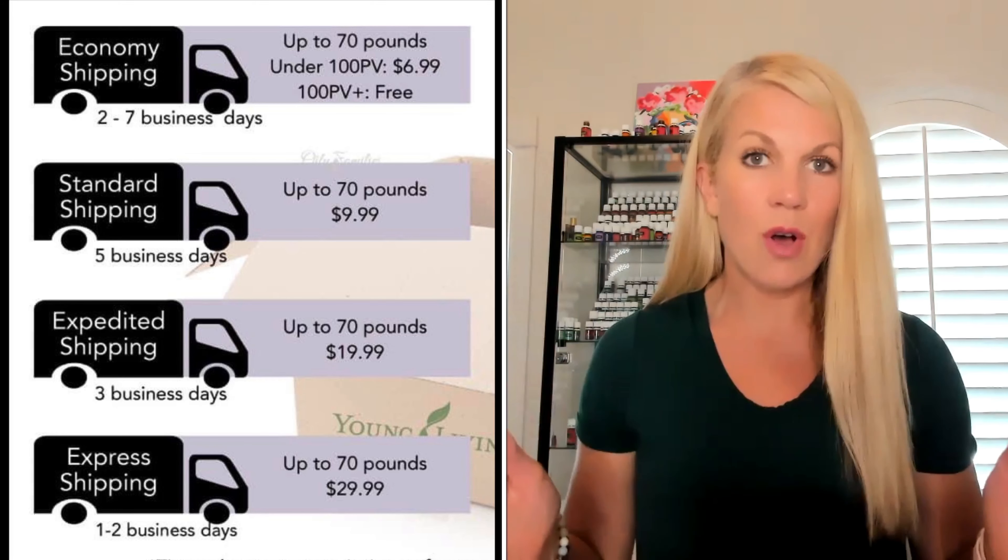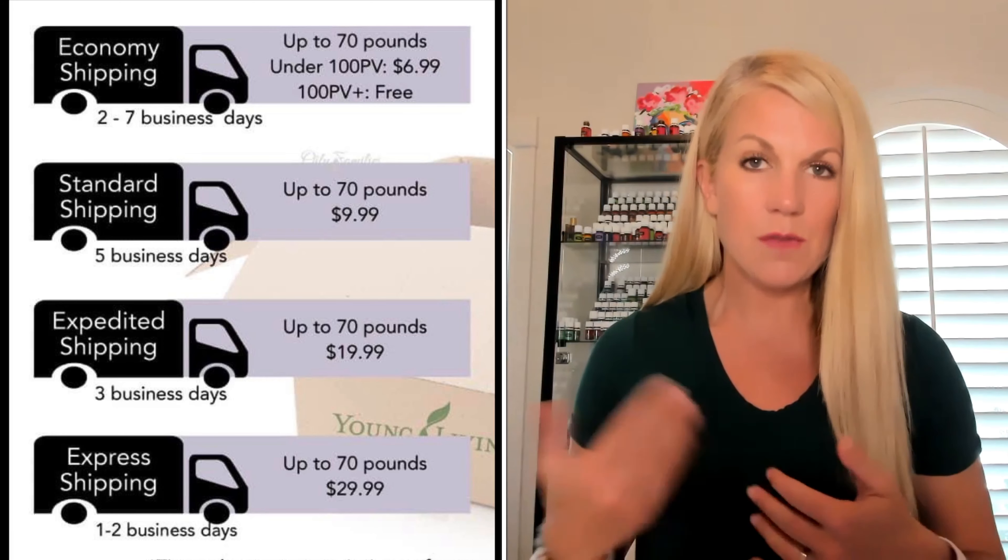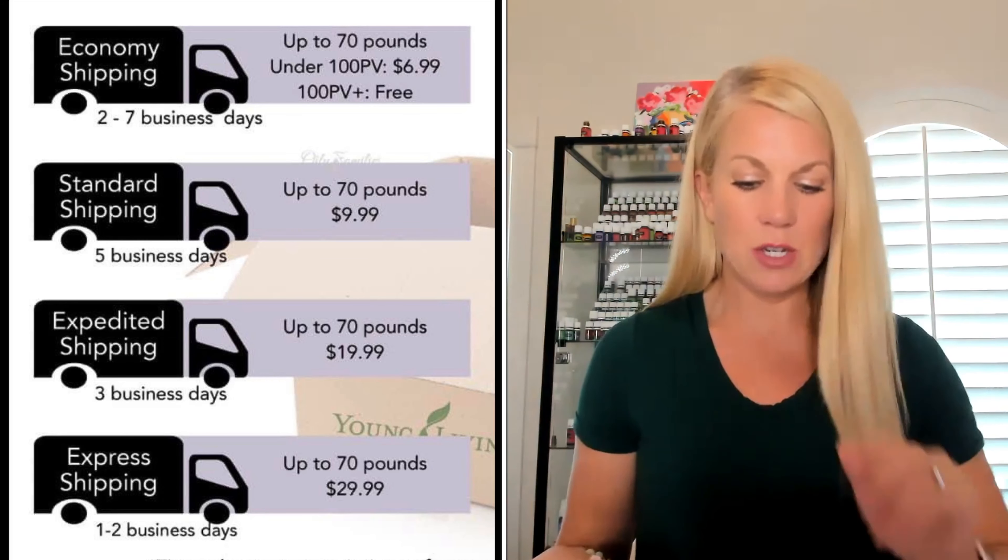Now, as long as your orders are all around 70 pounds or less. If you start going over 70 pounds, then it's going to start adding to your price.